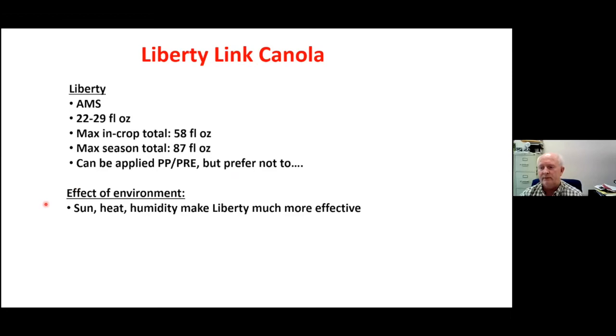As you're well aware, Liberty works best with a lot of sun, heat, and humidity, making it more effective. One of the challenges with Liberty are the grasses, but Liberty can work on grasses, especially when they're small. If we wait till wild oat is four or five leaf, we're not going to get it with Liberty. Same with even some foxtails — we have to get the grasses when they're smaller. What I would recommend is always consider tank mixing Liberty with Select or clethodim, and using a preferably full rate of clethodim.